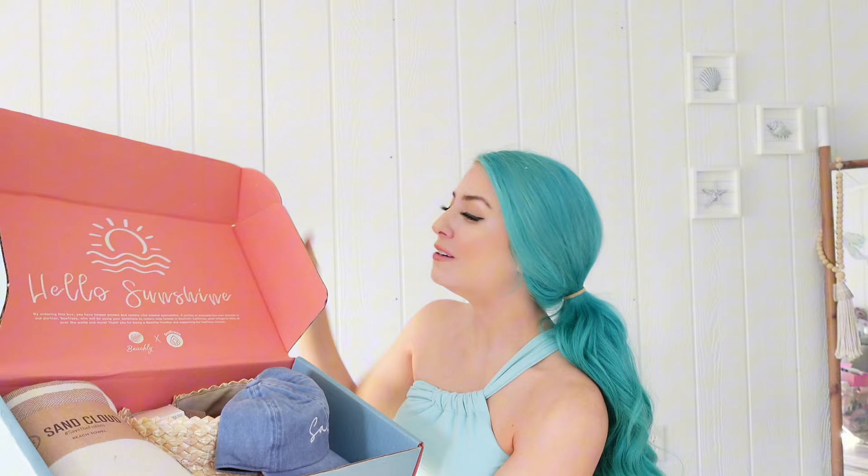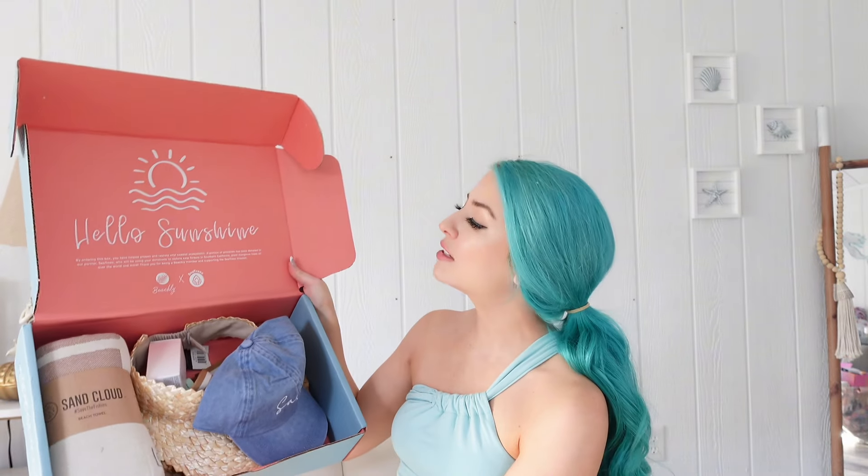Hello sunshine! If you are new to Beachley, by ordering their subscription box you are actually helping protect and restore coastal ecosystems, and a portion of proceeds are donated to Sea Trees.